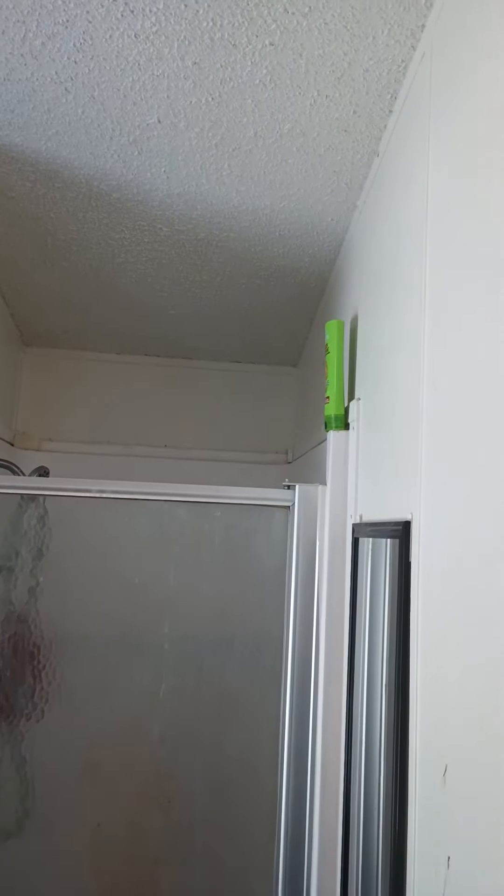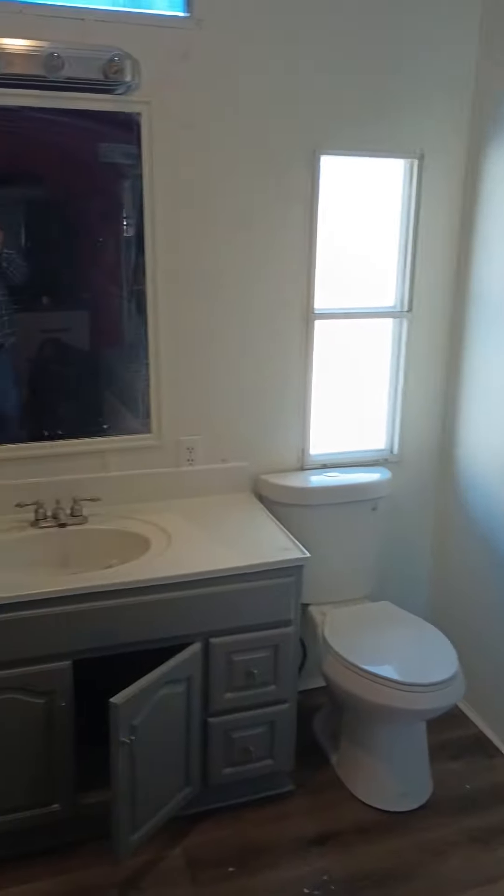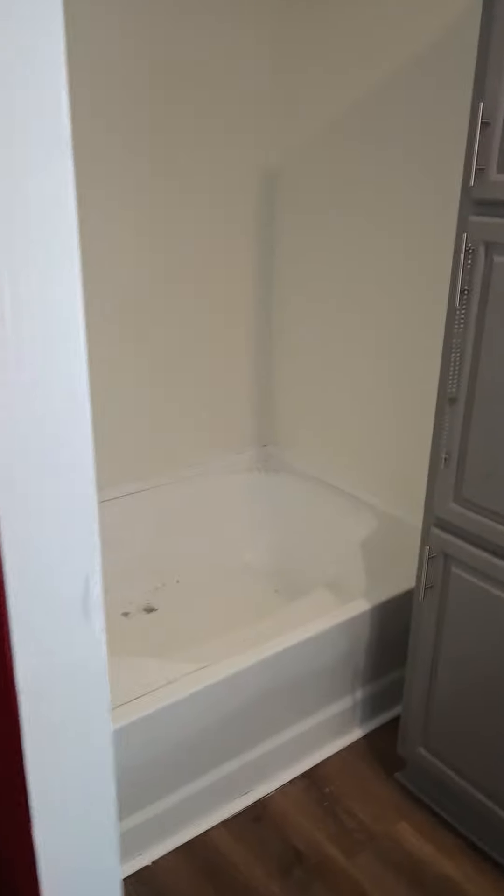We're in a trailer — this isn't a brick and mortar home, this is actually a manufactured home. You can probably tell with the ceiling and all. It's small, but let's see what we can do. Appreciate it — subscribe if you like the content. Thanks.